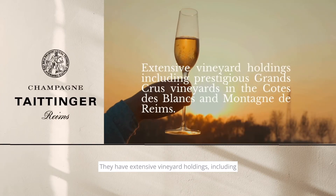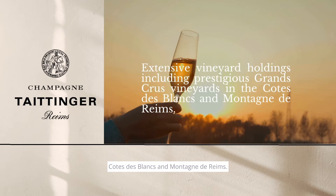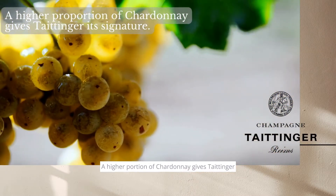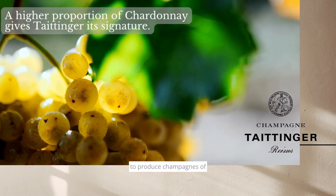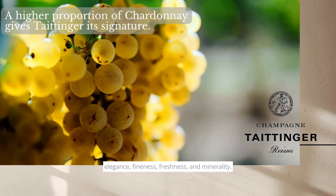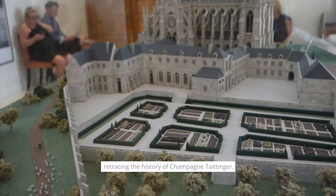They have extensive vineyard holdings, including prestigious vineyards in the Côte des Blancs and Montagne de Hamps. A higher proportion of Chardonnay gives Tattenshire's Champagne its signature style, producing Champagnes with elegance, finesse, freshness, and minerality. The visit begins with a 10-minute themed tour on the history of Champagne Tattenshire.